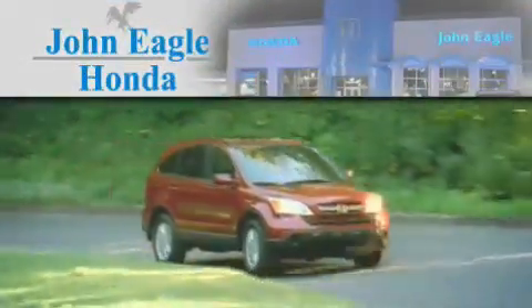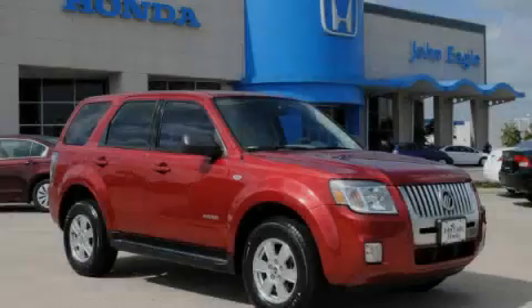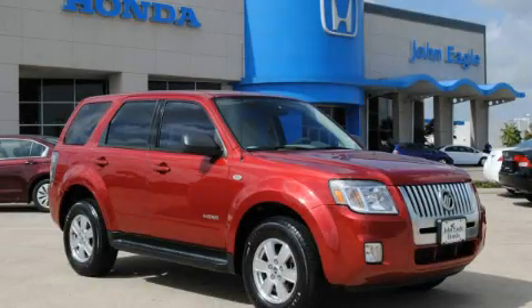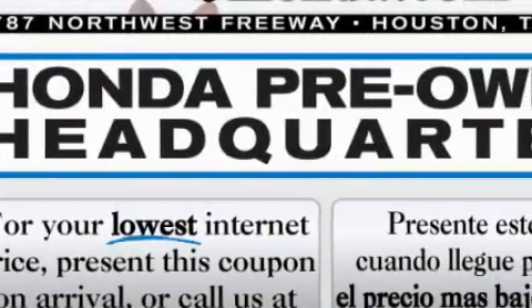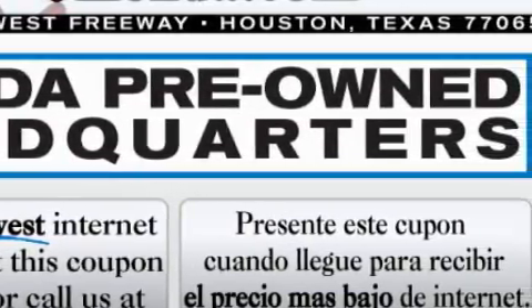Another fine vehicle offered by John Eagle Honda of Houston. This is a 2008 Mercury Mariner — for when safety, size, and space are of importance. It features a 2.3-liter four-cylinder engine and an automatic transmission.